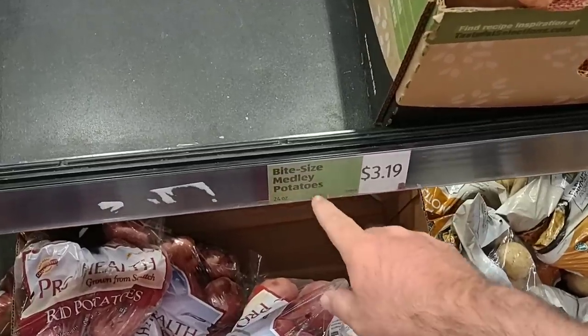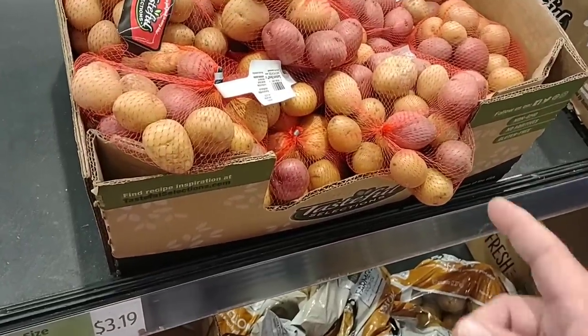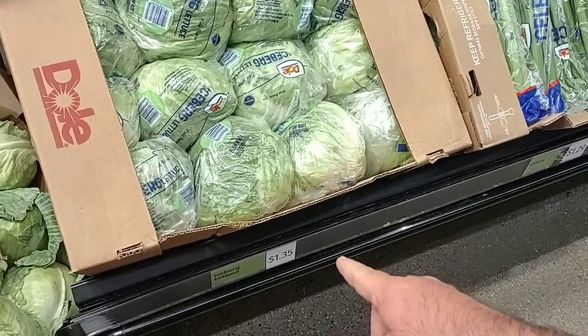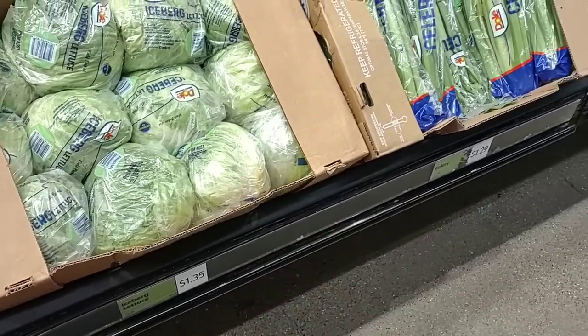Somebody wanted me to check on the bite-sized medley potatoes. It's been a while since our Aldi has had these in. They are $3.19, up from $2.95 the last time we saw them. The heads of lettuce here have dropped four cents — these were $1.39 the last time, now they're $1.35.